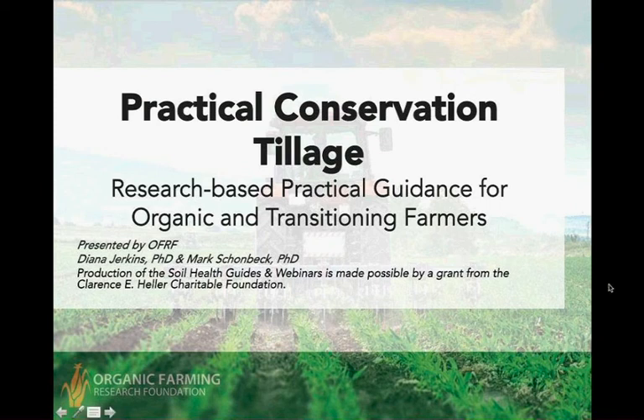What we'll be talking about today is what I call practical conservation tillage for organic and transitioning farmers. This is definitely a challenge because continuous no-till in annual cropping systems is really not feasible without the use of herbicides, and the only herbicides permitted for organic growers are really not cost effective on a field or even market garden scale.